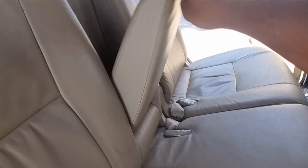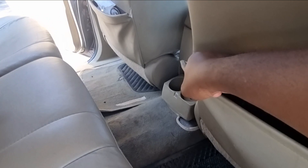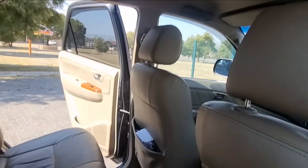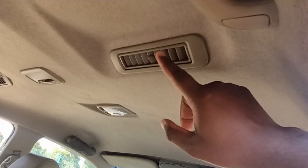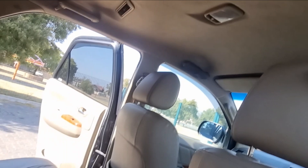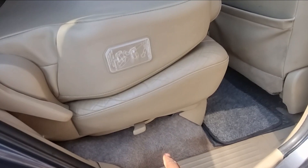The rear seats also come with an armrest. There's one small tear but otherwise they've done well to stand the test of time. Passengers also benefit from rear aircon vents, where you can control the airspeed — low, high, or in between.